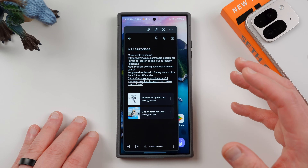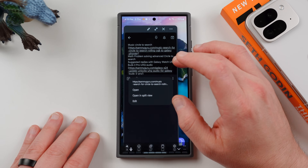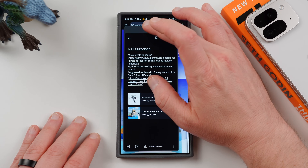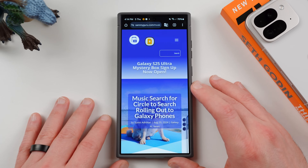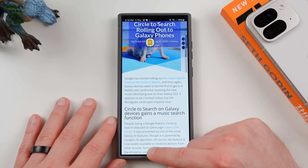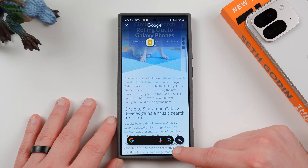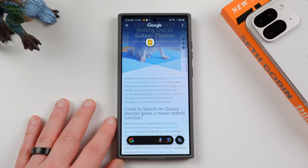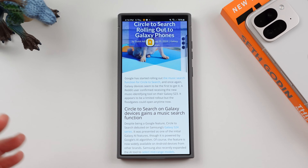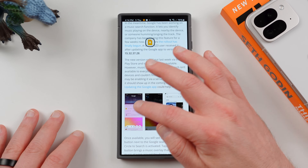The first one is Music Circle to Search. We covered this feature on our website, and interestingly, Samsung said several weeks ago it was rolling out to Galaxy devices in various places, but I've seen no evidence of it actually rolling out here in the US. Music Circle to Search lets you use Circle to Search at the bottom — you press down and see that little Google light up — and a music note appears that lets you listen to songs and get information about them. It works on things playing on your own device or nearby speakers, kind of like the Now Playing feature built into the Pixel.